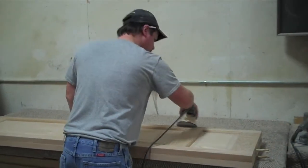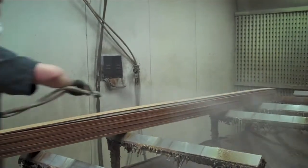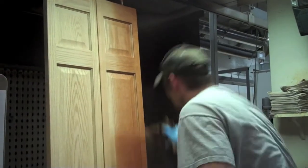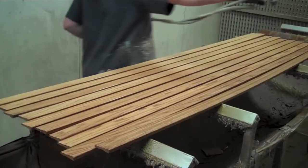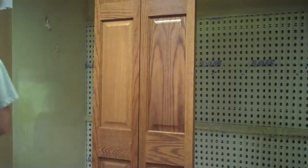This is our pre-finished facility. One thing that makes us unique in the industry is we offer a pre-finished product to our customers, where we stain, seal, and topcoat our products, and then machine it and pre-hang the doors, and we can deliver that to the job site ready for installation.